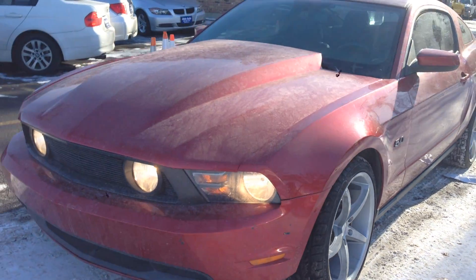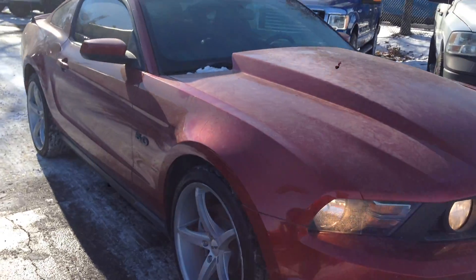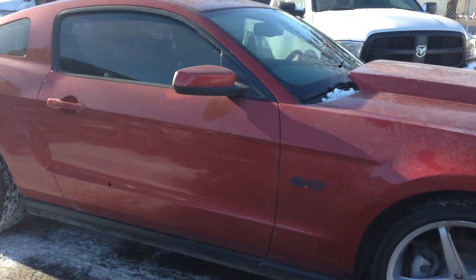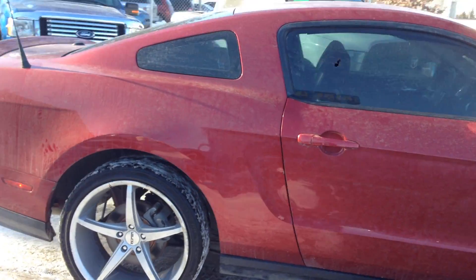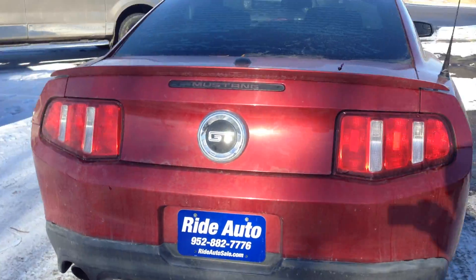Hi, I'm pleased to bring you this 2011 Ford Mustang GT with a high output 5.0 Coyote V8 engine attached to a 6-speed manual. It has 20-inch aftermarket wheels, aftermarket exhaust, and cold air intake.